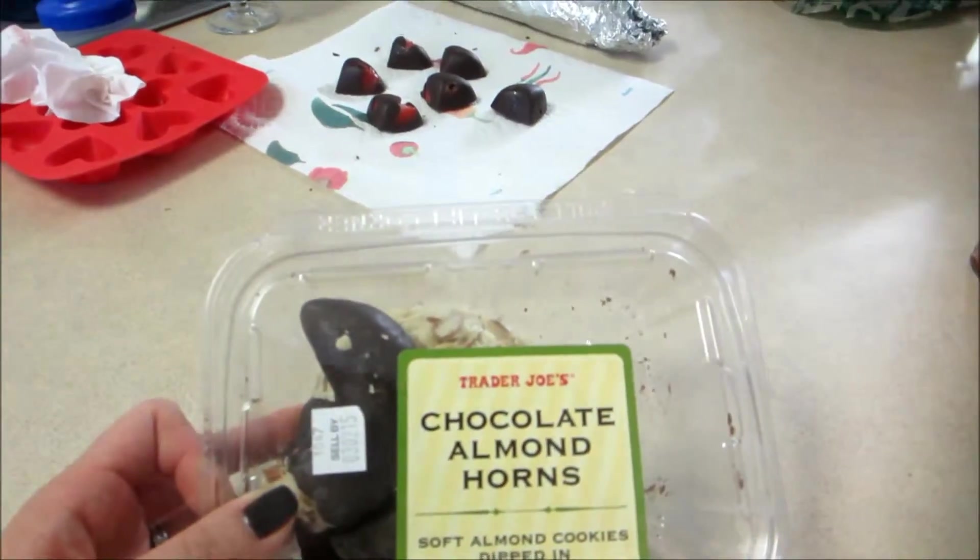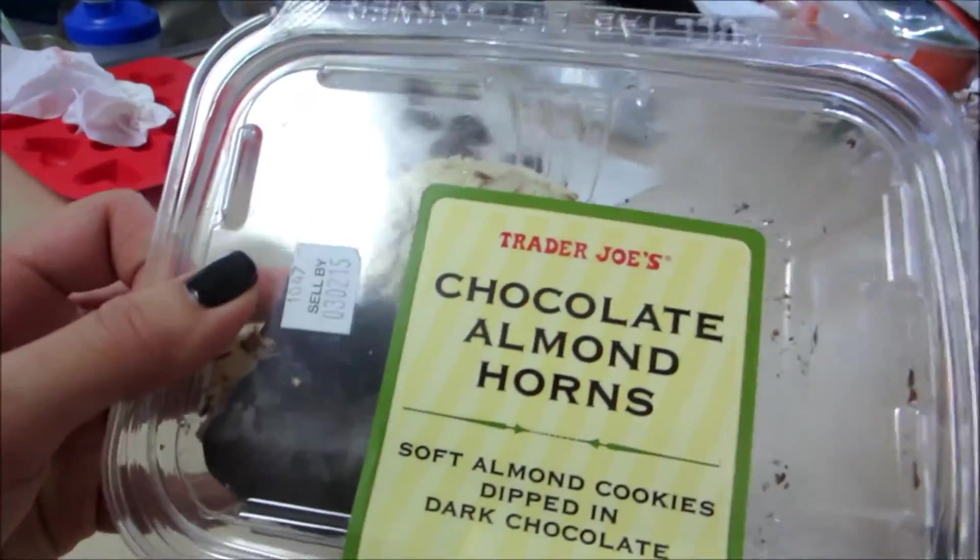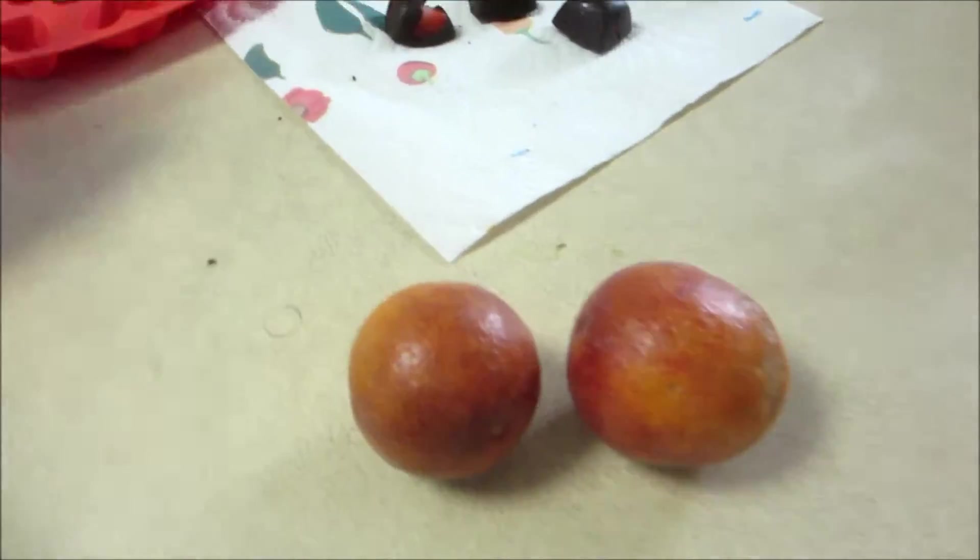I wanted to show you something — I didn't vlog yesterday but I went to Trader Joe's. I got these and they are so so good. There are like six in here and I already ate three yesterday. They are really really good — they're gluten free, made out of almond flour and all that gooey yummy stuff. So that one is awesome. And I also got blood orange. Blood oranges are like the bomb diggity — really good. I'm going to have that as a snack.